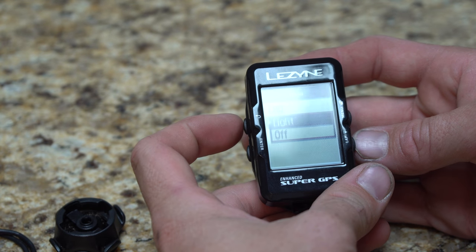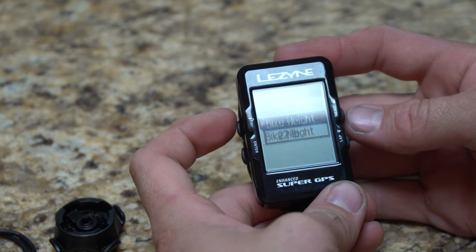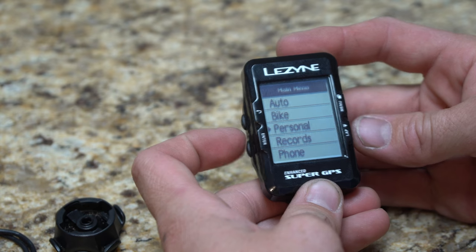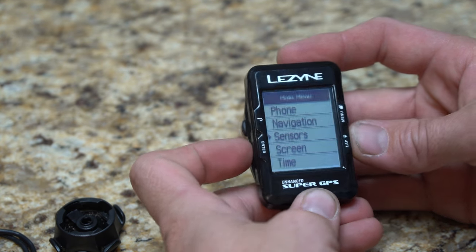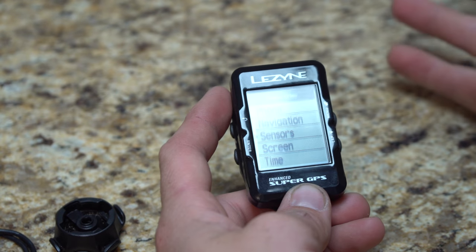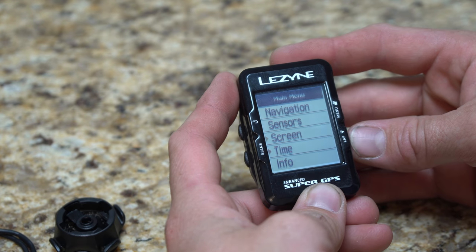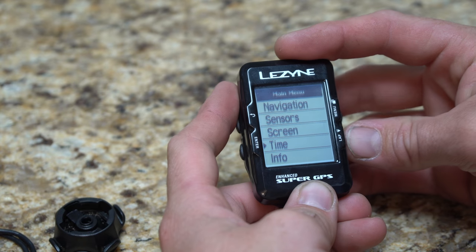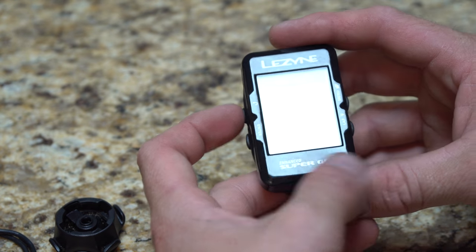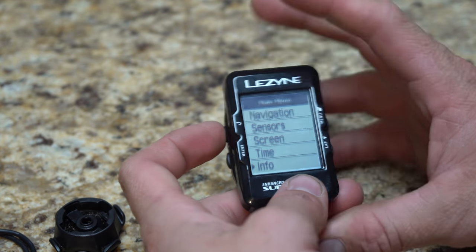Auto-pause works well in open areas, but in heavy canopy cover I'd recommend leaving it off — that's my finding. I had my cell phone running simultaneously for accuracy comparison. Other menu options include auto-lap, auto-light, bike segment settings, wheel circumference, bike weight, personal information, and wireless sensor pairing — for heart rate monitors, speed sensors, and similar accessories.